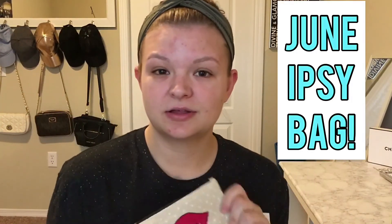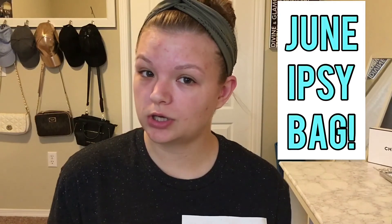Hello! I wanted to discuss my Ispi bag for the month of June, so let's get into it. Since I'm fresh out of the shower, I wanted to go ahead and start with the Hey Honey Uncover Detoxifying Mud Mask. I'm going to tell y'all what I think about that.